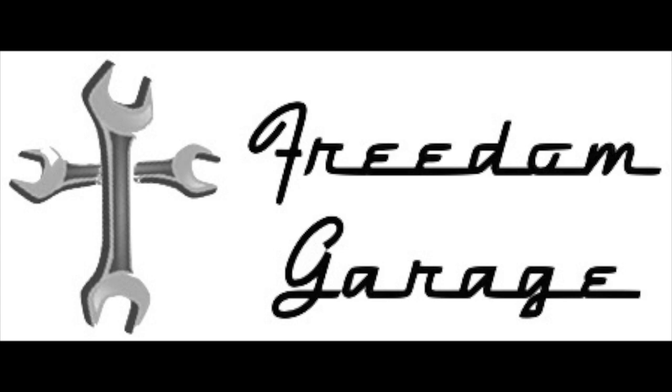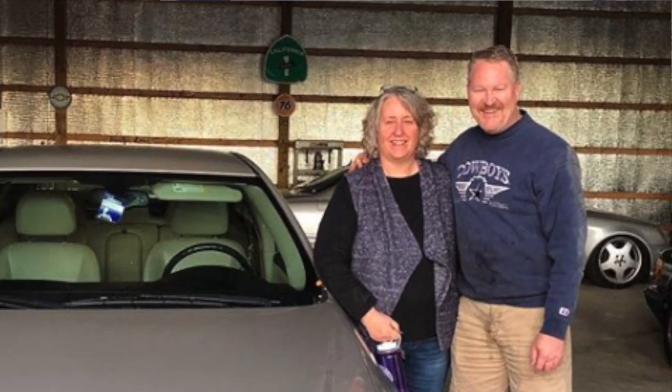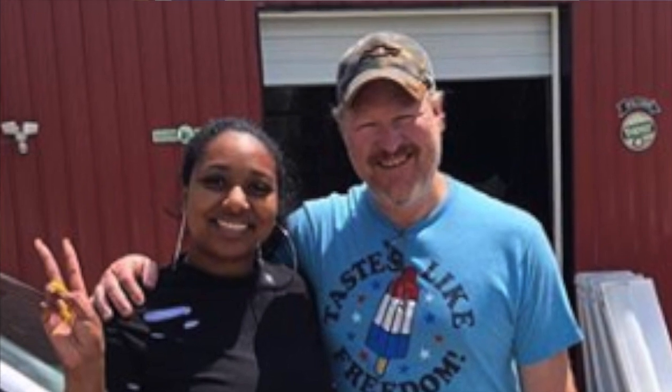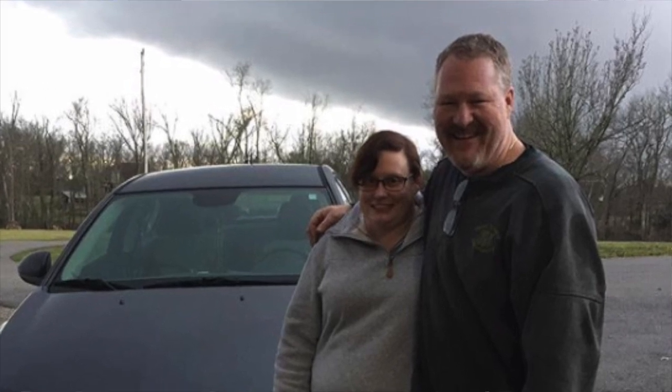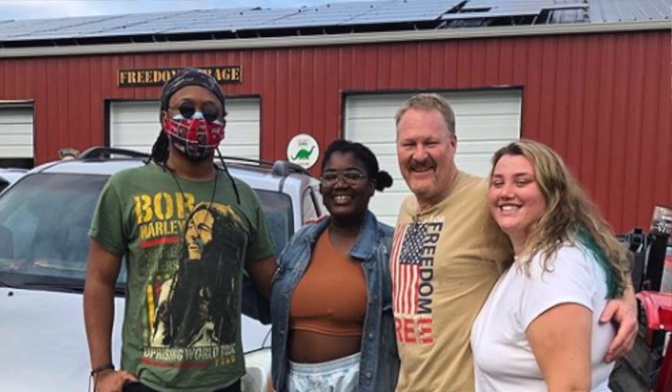Freedom Garage is a charitable ministry that loves on God's people through cars. We specialize in oil changes and basic vehicle maintenance for single moms, widows, seminary students, retirees on fixed incomes, clergy, and missionaries. Our goal is to become a self-sustaining charity through social media by telling stories and creating how-to videos to help others. Please consider supporting us by subscribing to this YouTube channel and check out the affiliate links in the video description. You can also follow our Instagram page at Freedom underscore Garage underscore KY.